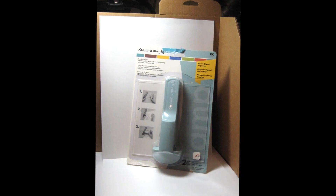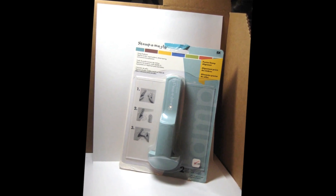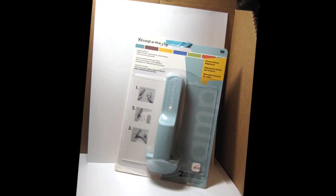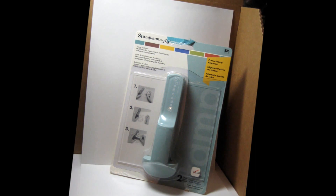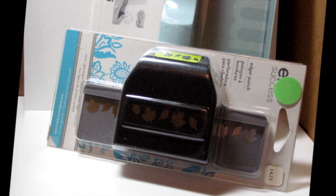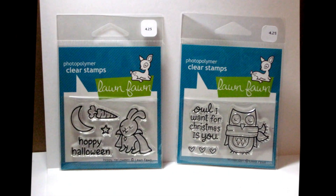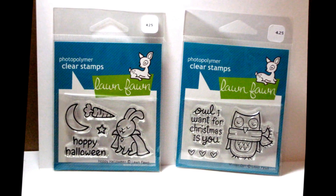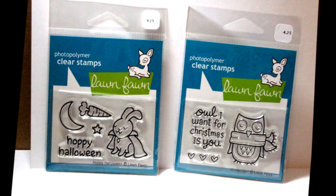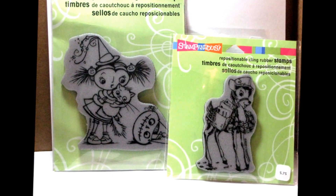I picked up another Stamp-O-Majig. They're on the verge of redoing their store so they had several things on 60% clearance, including this punch. They also got the new line of Lawn Fawn stamps in, which I really had to practice restraint on, so I picked up these two little mini sets. I also got these two Red Rubber Cling stamps from Stampendous — both great for the holidays.